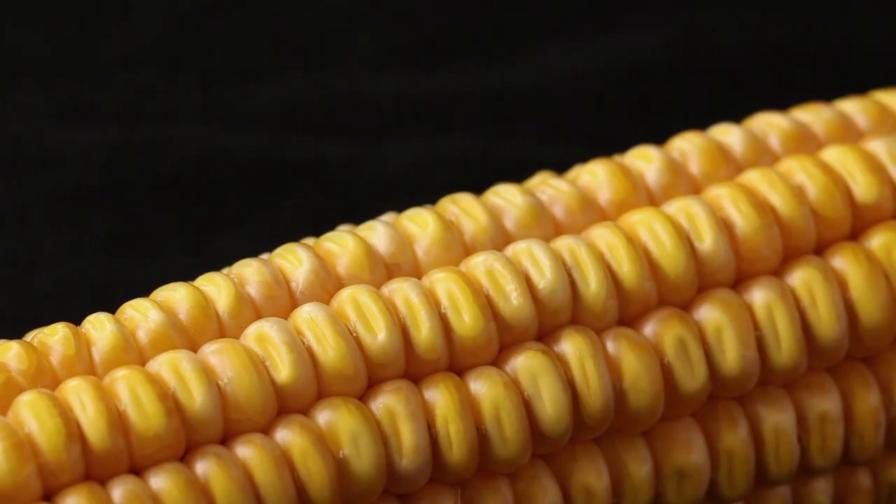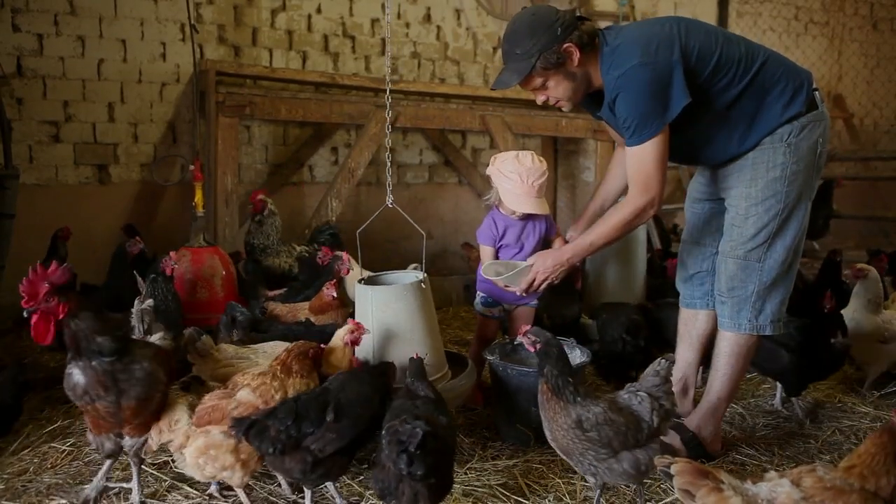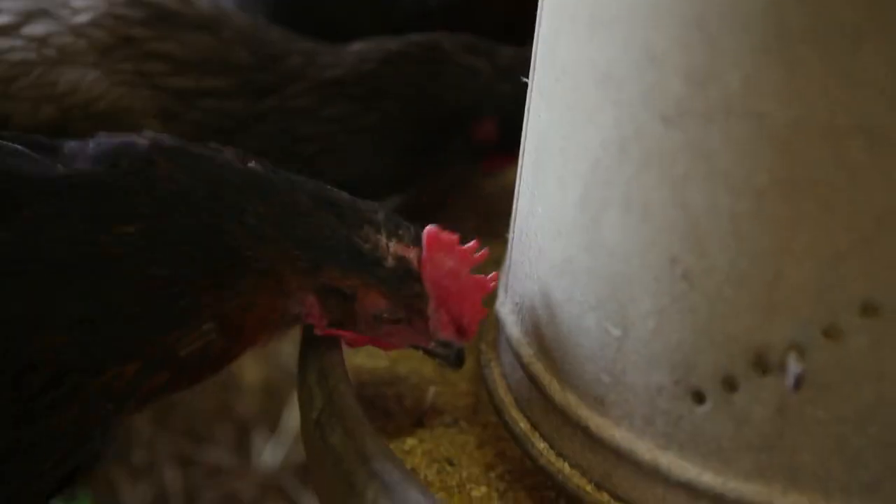Dent corn, Zea mays indentata, has a seed composed of a starchy core surrounded by a harder, vitreous layer. Its starchy center retracts at maturity, producing an indented shape that gives it its name. It is a variety used to make flour and also used as animal feed.